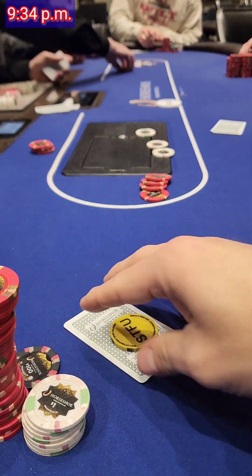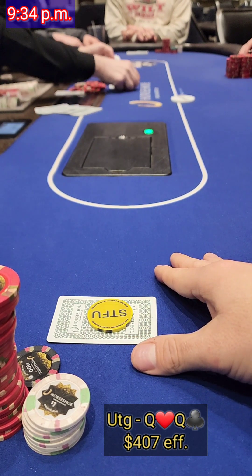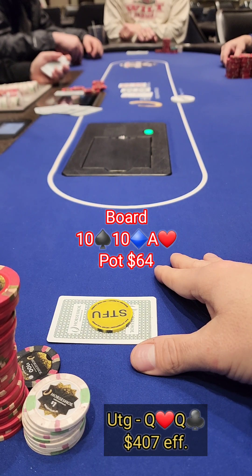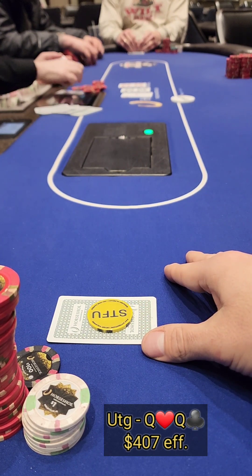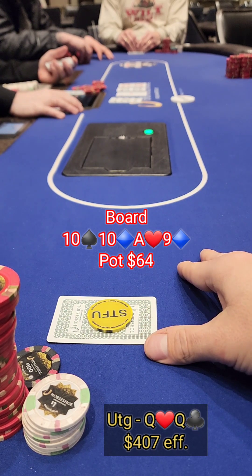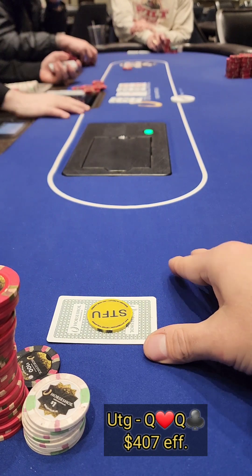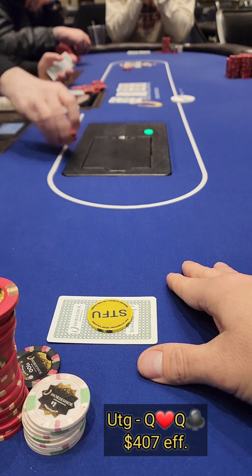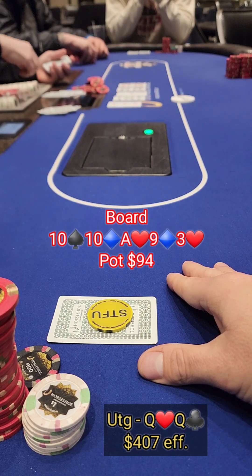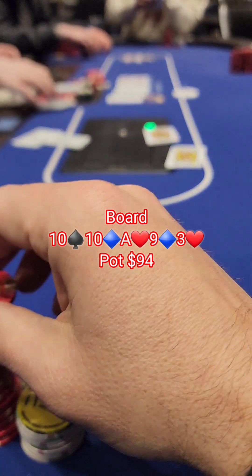At 9:34 p.m., we pick up the ladies — queen of hearts, queen of clubs. We take it to the flop and it's fairly uneventful: ten-ten-ace. The pot is $64. It gets checked through to the turn, a nine. The hijack player puts in a ten-dollar bet and I decide to just call, get another street, and keep money in the pot. A brick falls on the river — three of hearts — everyone checks, and we take it down.